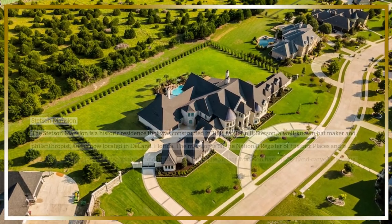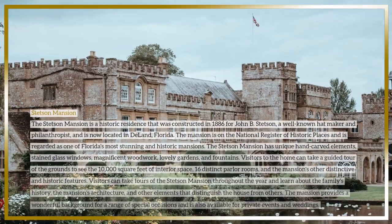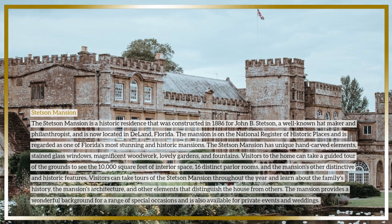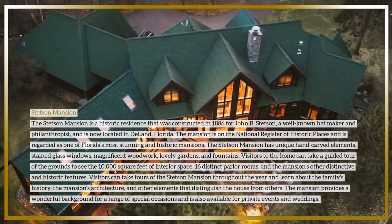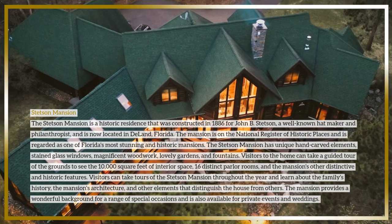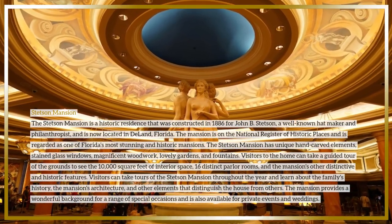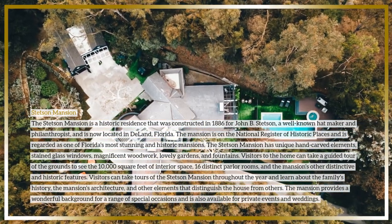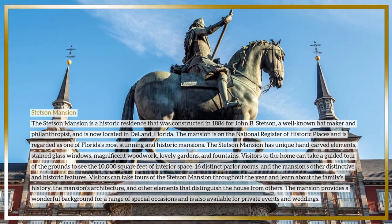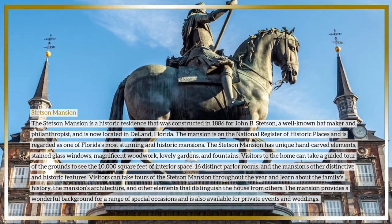The Stetson Mansion is a historic residence constructed in 1886 for John B. Stetson, a well-known hat maker and philanthropist, and is located in DeLand, Florida. The mansion is on the National Register of Historic Places and is regarded as one of Florida's most stunning and historic mansions. It features unique hand-carved elements, stained glass windows, magnificent woodwork, lovely gardens, and fountains. Visitors can take a guided tour of the 10,000 square feet of interior space and 16 distinct parlor rooms.